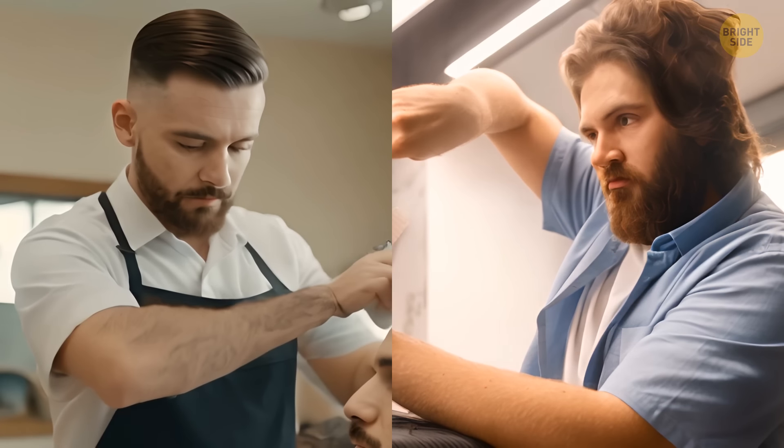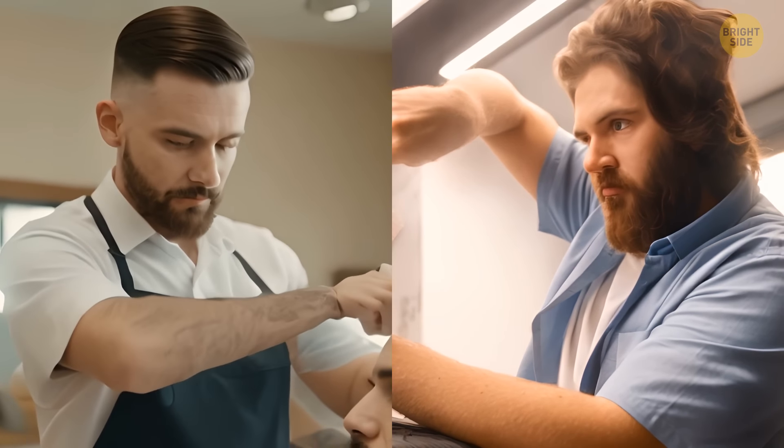Well, if there are just two barbers in the town, it means the second barber gave the first one his perfect haircut.